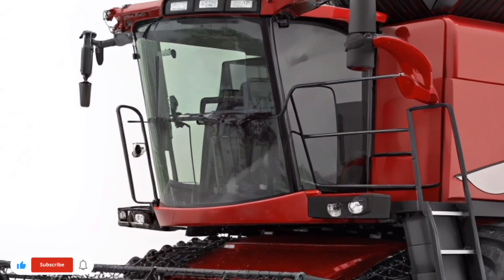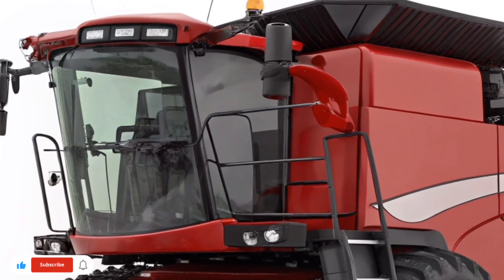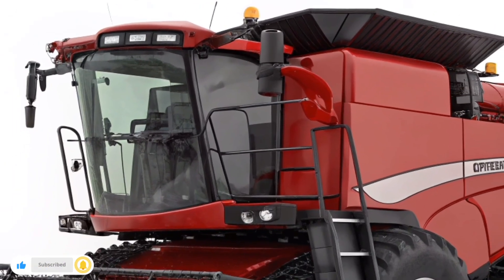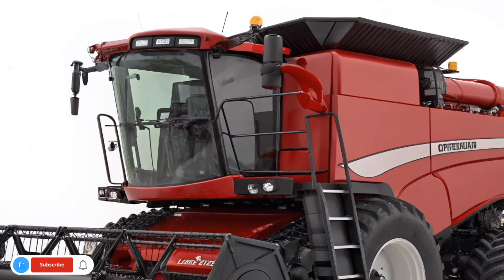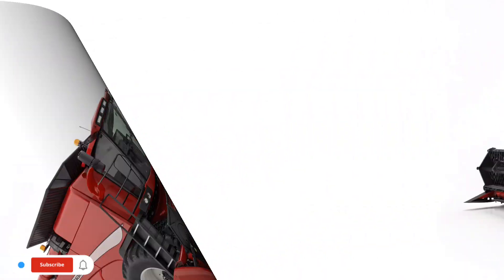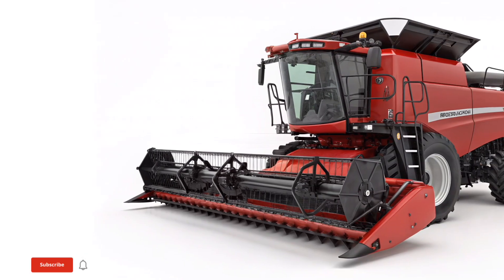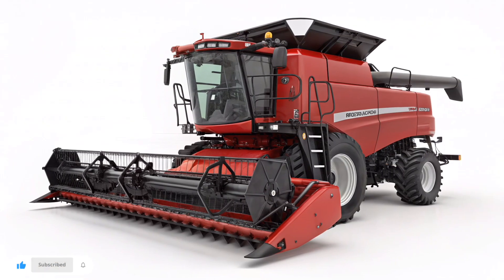At the heart of the 1200 series lies Case IH's advanced threshing and separation system. It's built to process crops gently yet efficiently, protecting kernels while maximizing throughput. The machine's rotor technology ensures even feeding, reducing blockages and downtime. Farmers can move seamlessly from corn to soybeans or other crops with simple adjustments, saving valuable time during peak harvest windows.